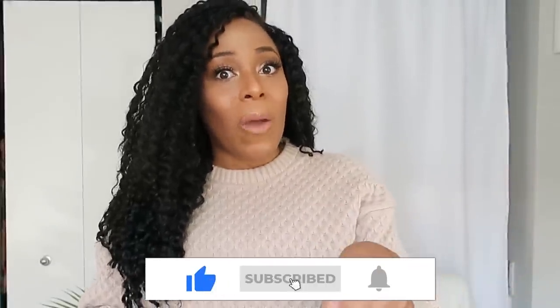Hey YouTube fam! It's your girl Lia back again with another video. In today's video, as you can see from the title, it is a pack-with-me video. I am packing for a solo trip to the DR and I pack with a carry-on only. My trip leaves two days from now.